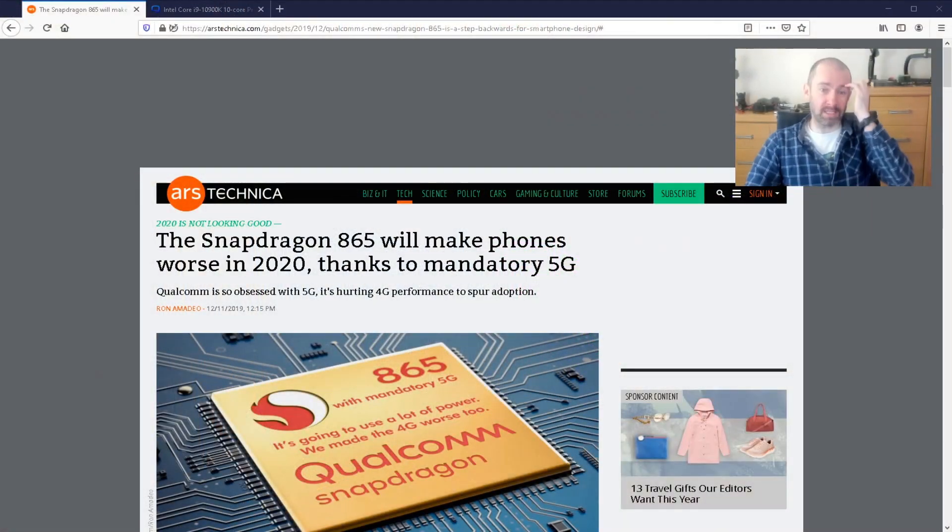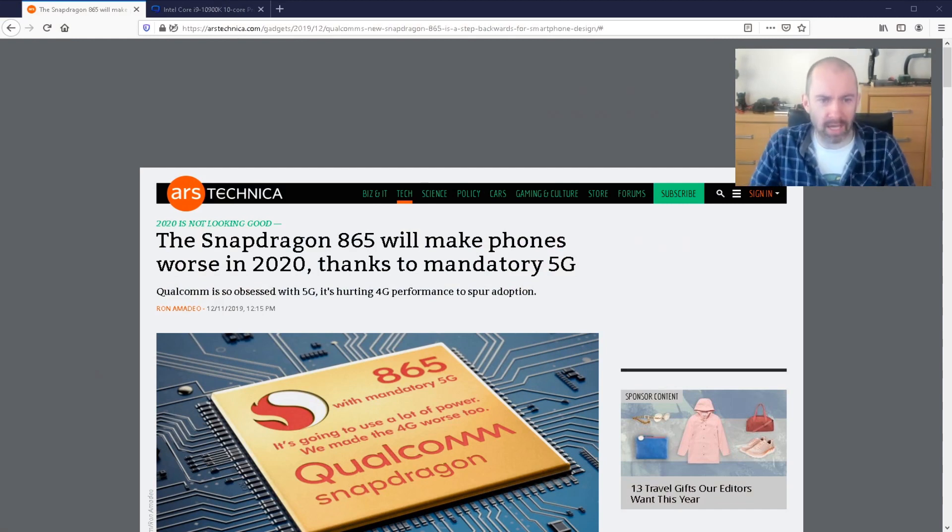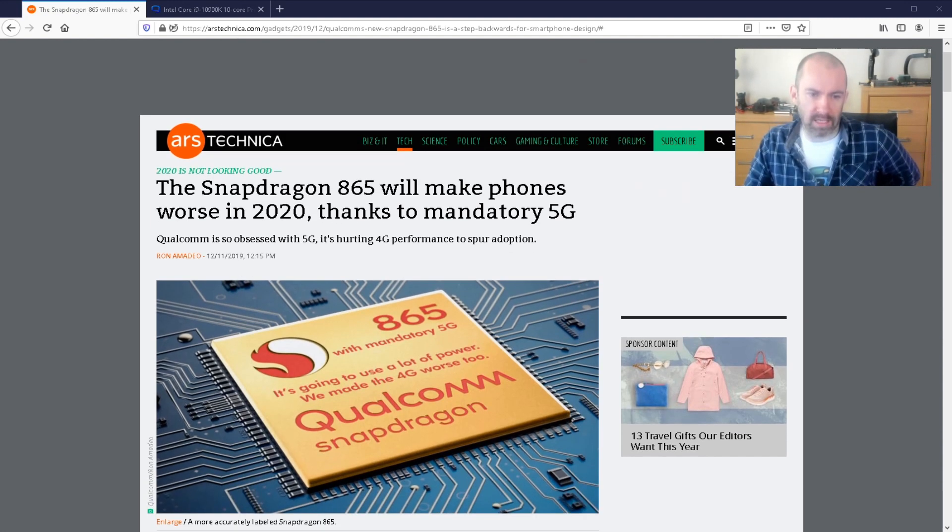If I jump over to my browser, we can see the headline. The headline kind of says it all — the Snapdragon 865 will make phones worse in 2020 thanks to mandatory 5G. It's going to use a lot of power, and they made the 4G worse too.